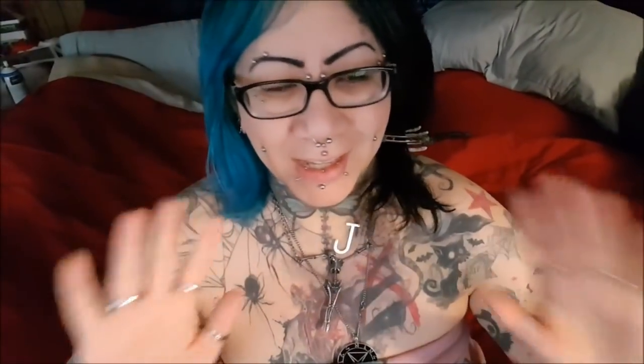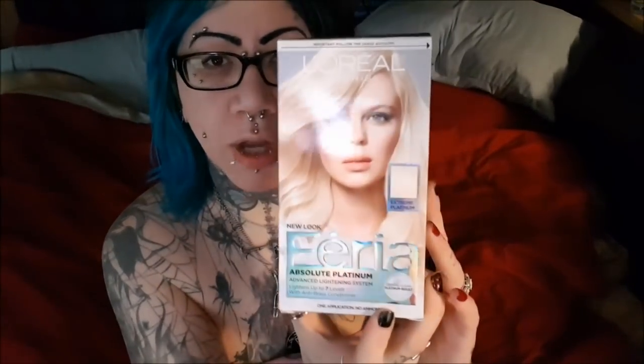Hi guys, excuse the way I look — I just woke up, it's like seven something in the morning. Magic eyebrow stuff — like I told you videos ago, these eyebrows don't come off. The rest of my makeup is off, but whatever. The reason for this video today is I'm going to do a comparison of hair bleach.